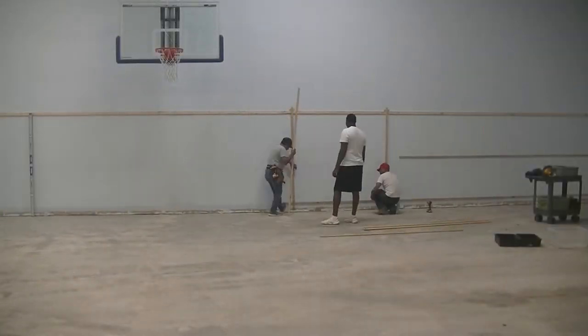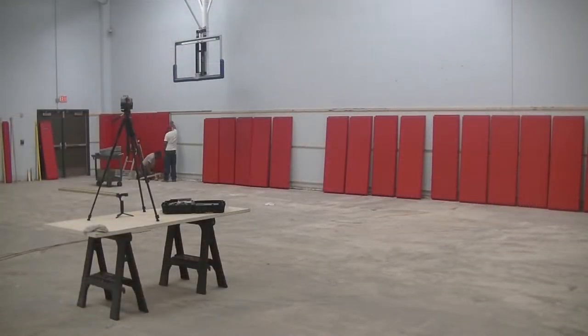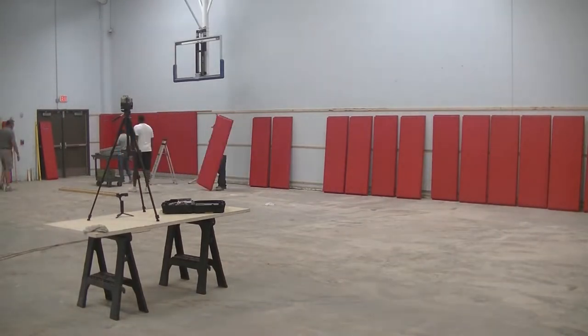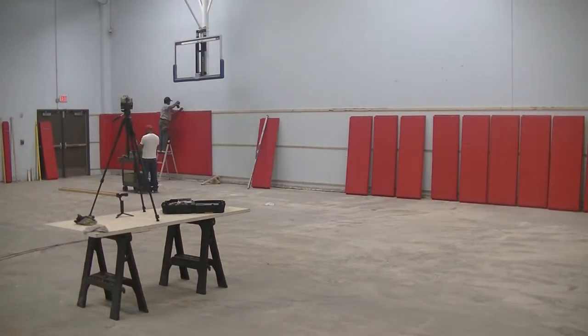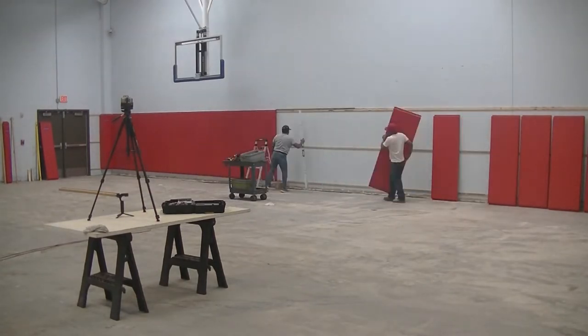Furring strips were also added at the middle and the bottom. That afternoon, Ernesto and his helper began hanging wall pads on the gym's left wall. This was a pretty quick process since the pads already had screw holes from the original installation.